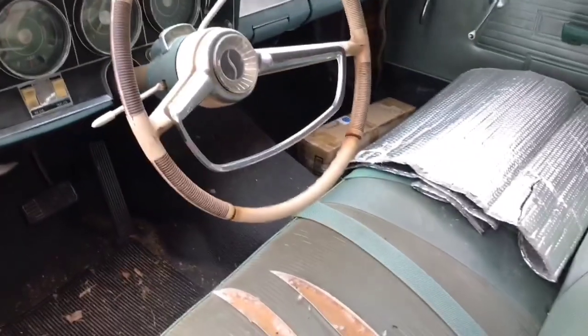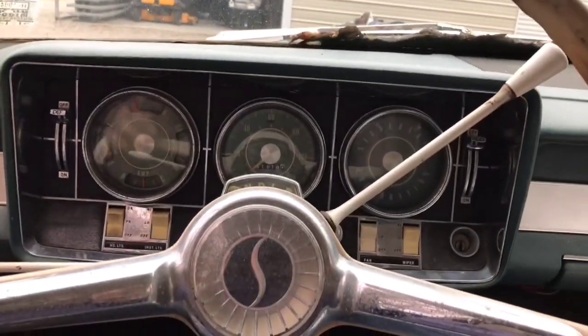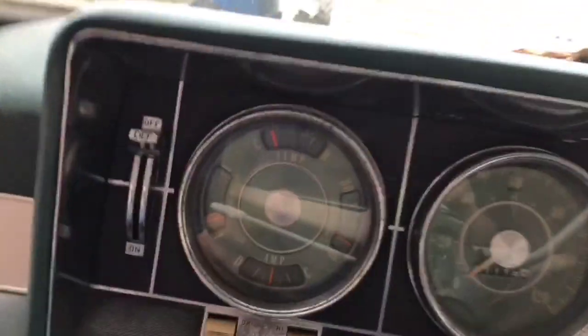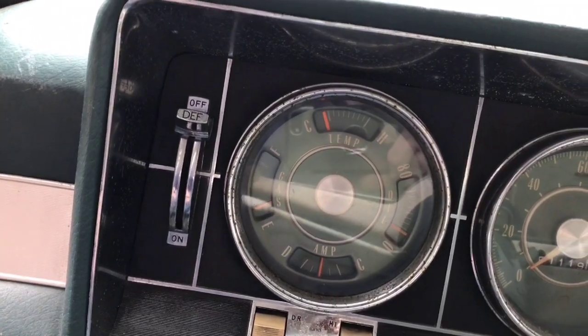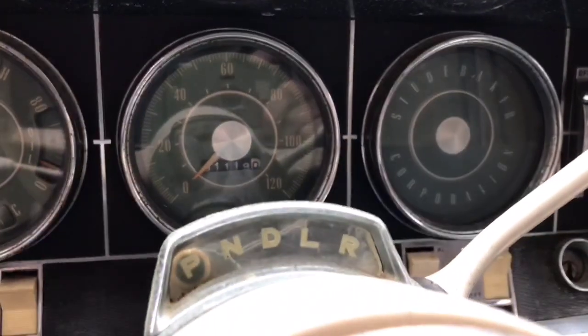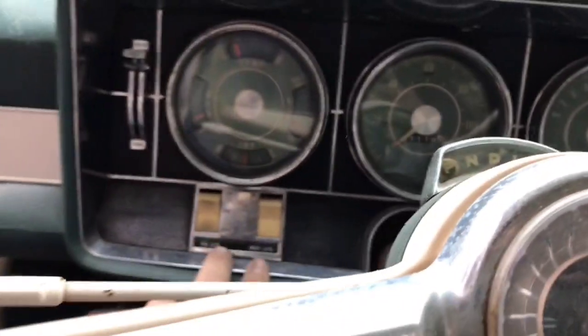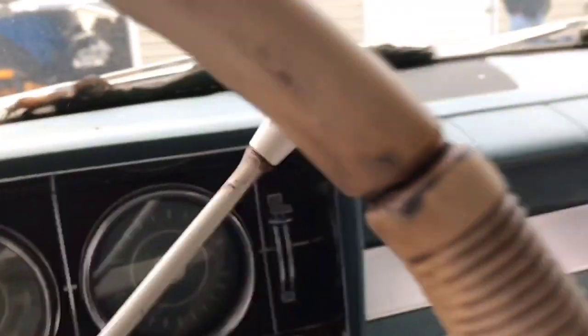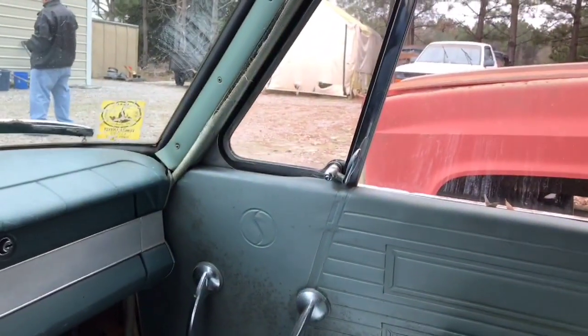That is a cool steering wheel, I like that. This would be a fun car to play with, it really would. It's got a nice set of gauges — gas, temp, oil, and amp. Defrost, 120 mph speedo. There'd be a place to put a tach there if you wanted to hot-rod it. Toggle switches, some basic Spartan stuff here, nothing fancy. That's a cool little car right here, I really like this.